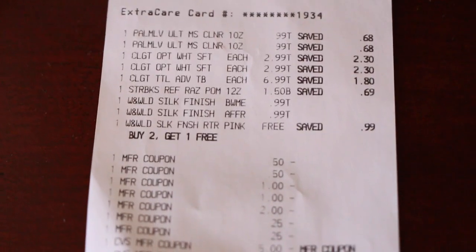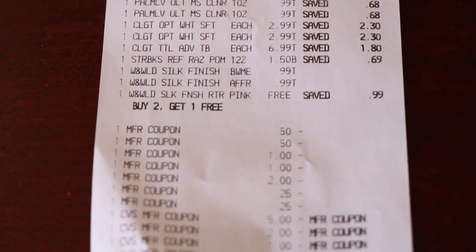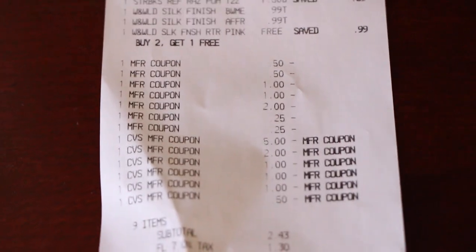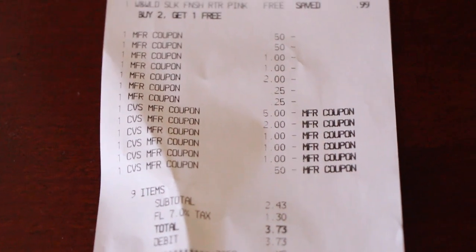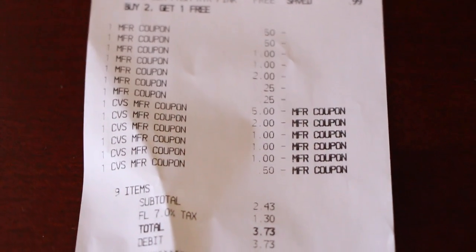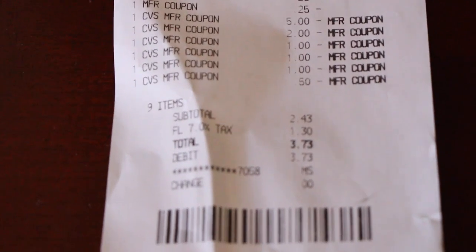So there is my receipt right there. You can see the Wet n' Wild — buy two, get one free. Those are all my coupons that I used and my extra care bucks. I used $10 in extra care bucks and got back $9.50 in extra care bucks. I paid $3.73 out of pocket.